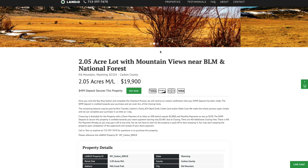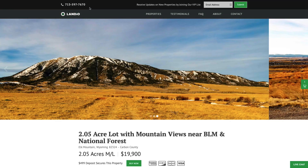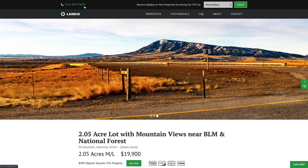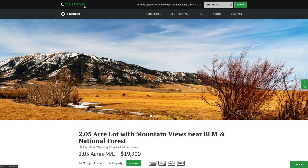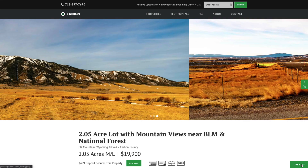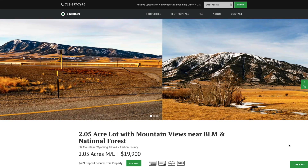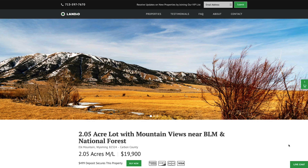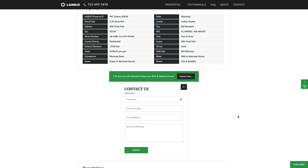If you have any questions about the property, please call us anytime. Our number is at the top of every page of our website: 713-597-7670. That number also receives text messages. We have a live chat feature on our website where you can communicate with us in real time. You can also fill out the contact form on our website or send us an email directly at hello@landio.com.